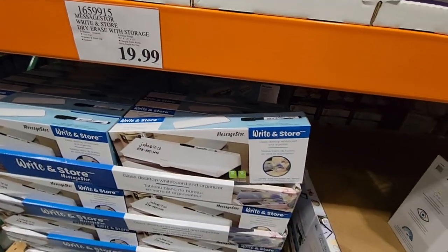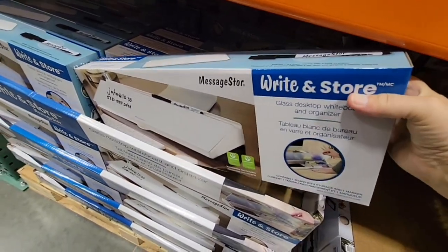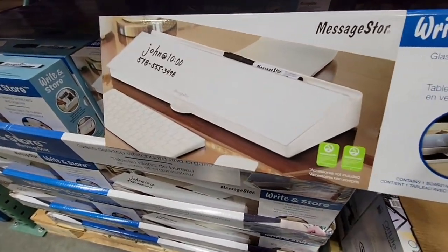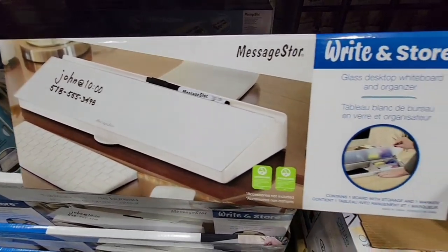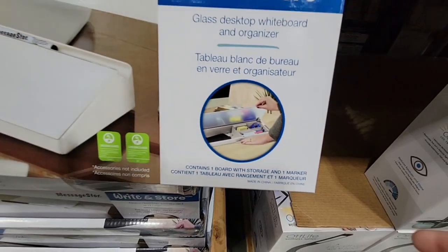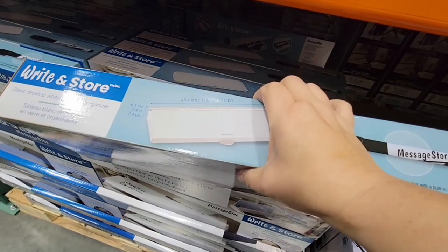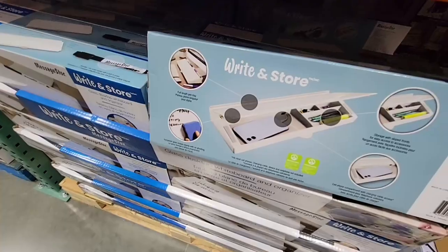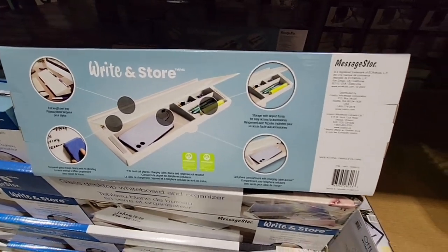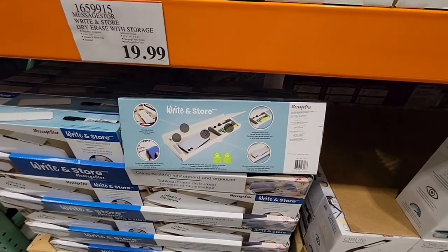The dry erase storage organizer — I totally could have used this when I was a loan officer. You can write little notes without wasting paper, jot down a number, and it keeps your pens and everything stored. Look at that container — it's really cool. And it's only $20.